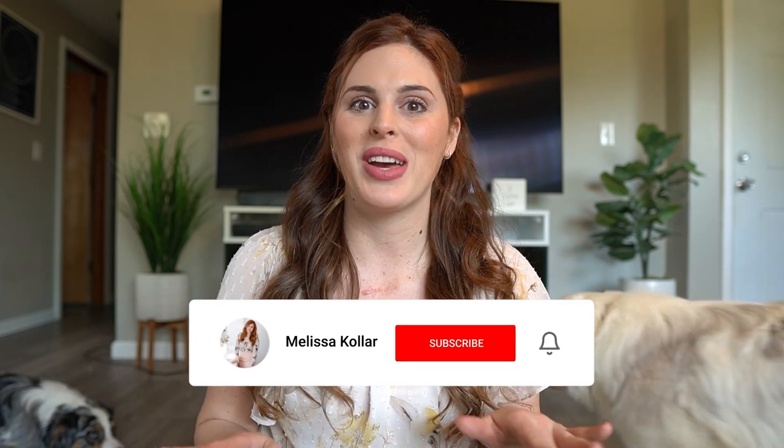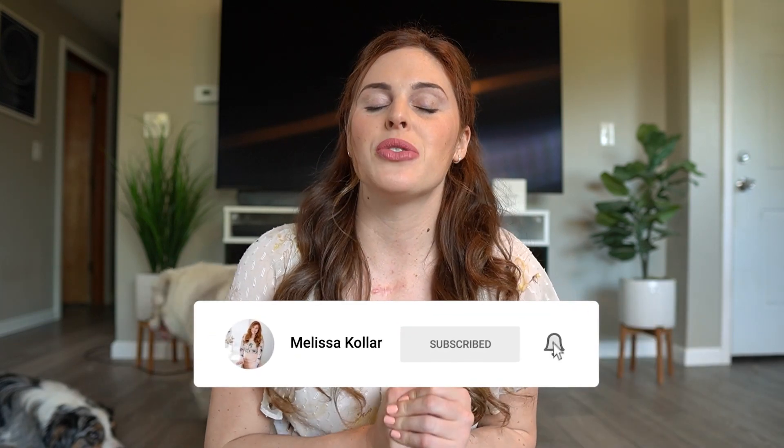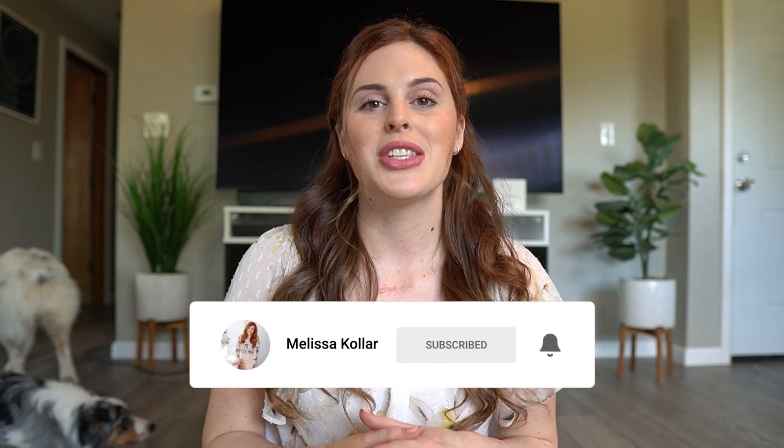Hello everyone, welcome back to my channel where we talk about all things capsule wardrobing. Today we're going to be going through a summer shoe guide, so I'm so excited for this video. I love shoes, like absolutely love shoes. So I have a lot of great picks for you. Let's get into it.